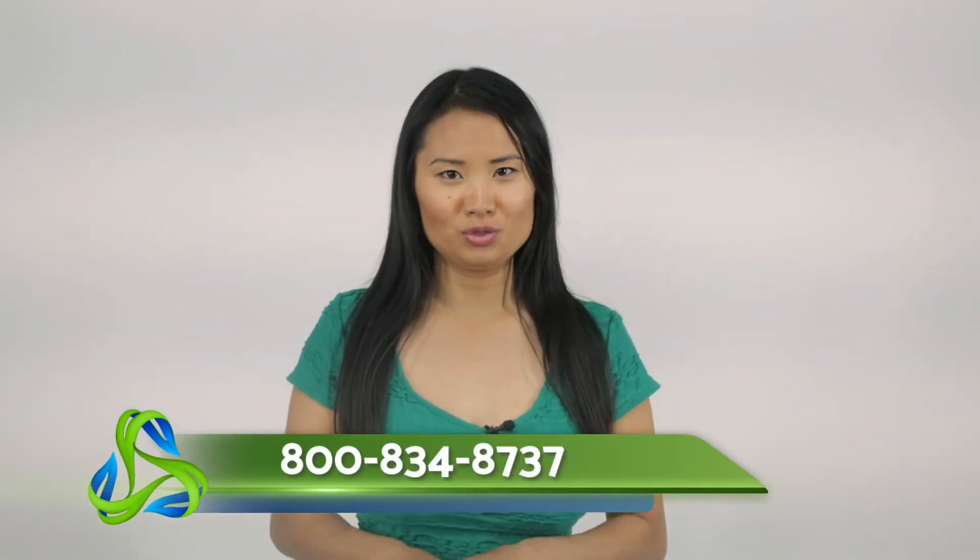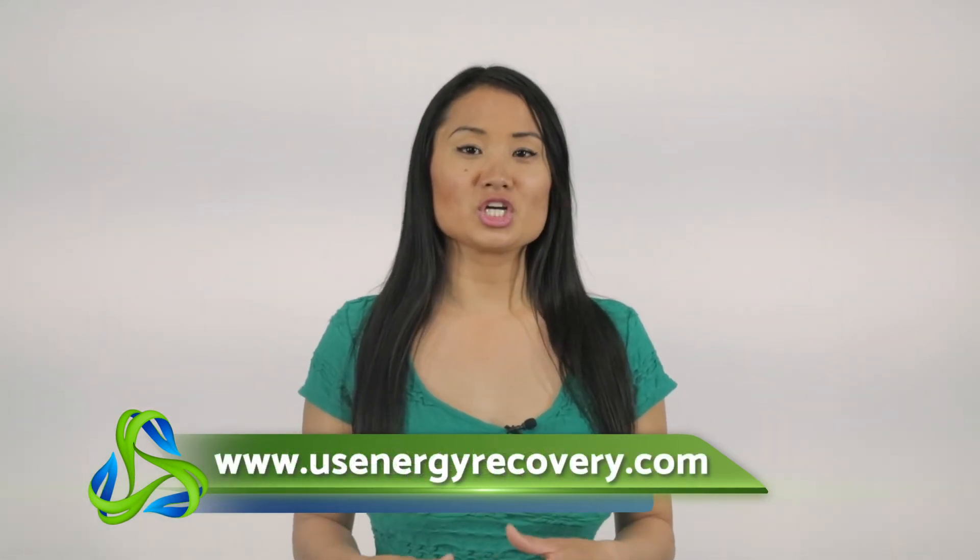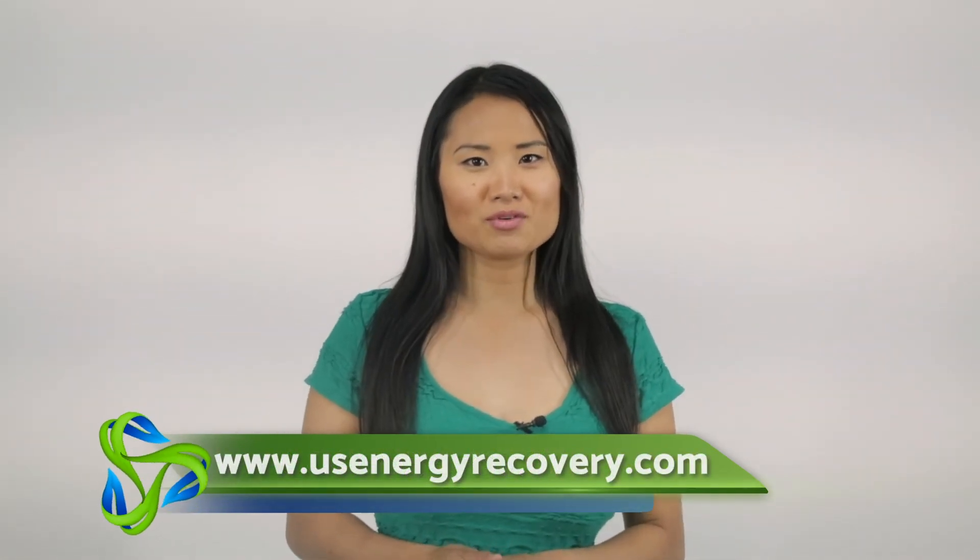Are you ready to start reaping the benefits of HVLS fans? We know that every warehouse is different, and we can build a custom solution for you. Please reach out to us at 800-834-8737 or check out our website, USEnergyRecovery.com. Thanks for watching. We'll see you next week.